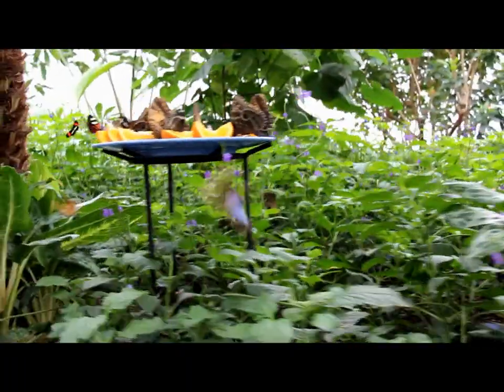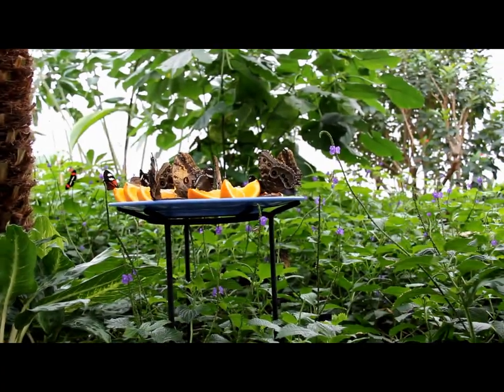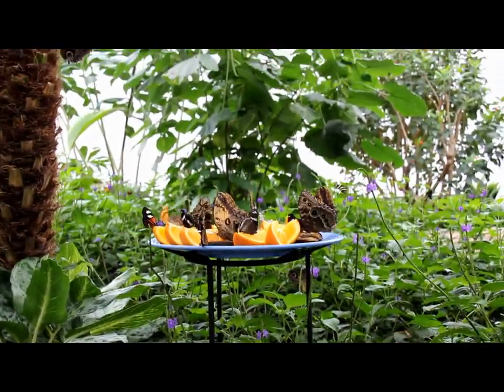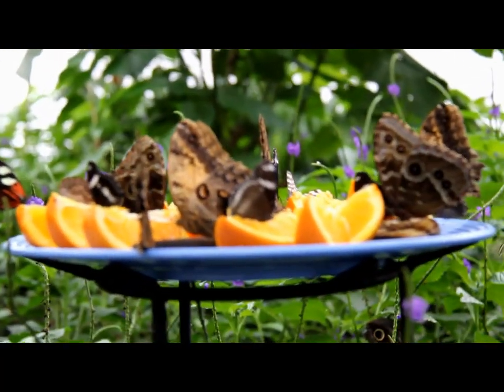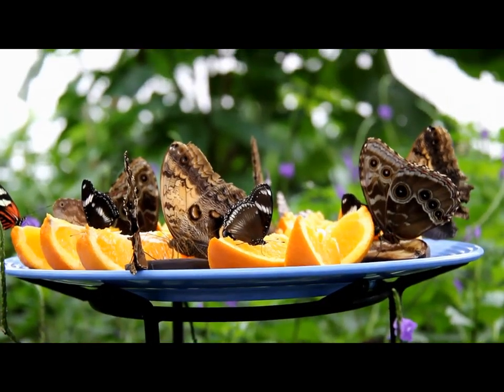So today we're here at the Butterfly Conservatory in Niagara Falls. We're just taking some pictures. You can see the butterflies love to land on these oranges. I'm going to zoom in so you guys can get a better look. There you go, they're landed on the plate.